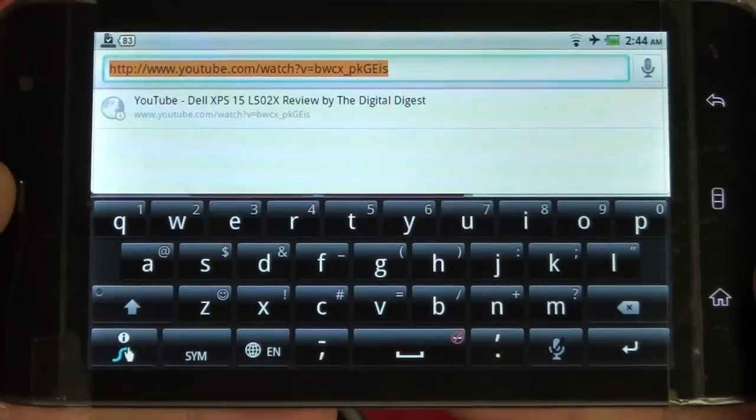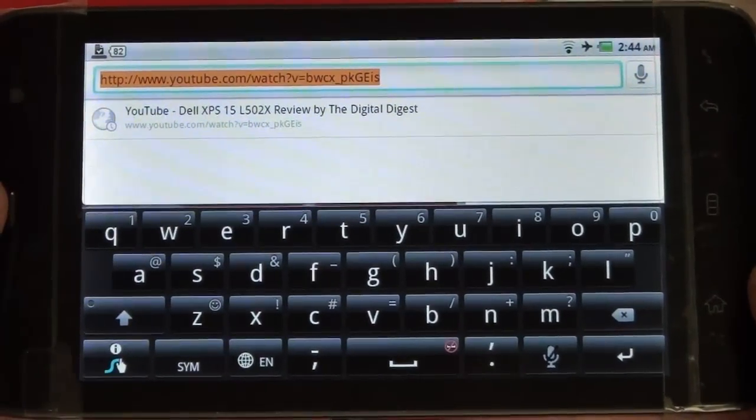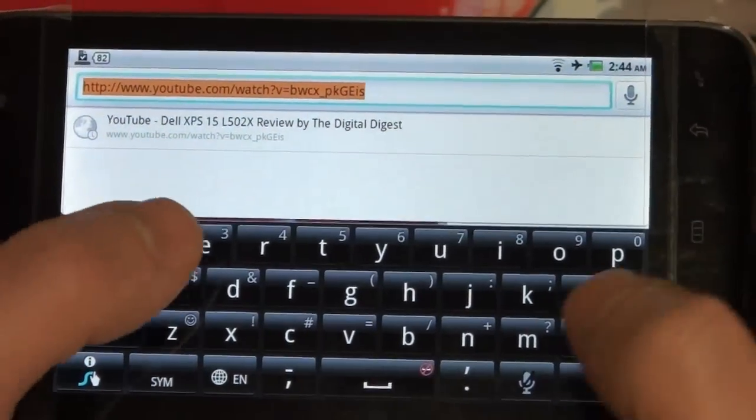Swipe is pre-installed. I do prefer SwiftKey, but Swipe is a nice touch to get out of the box — they could have gone stock and chose not to, so I give Dell credit for that. I also really like the haptic feedback.